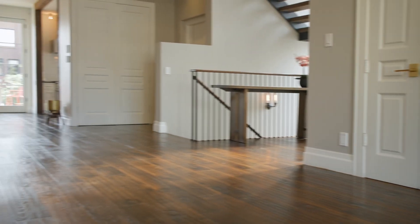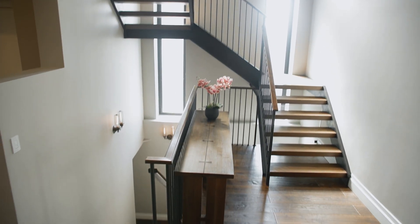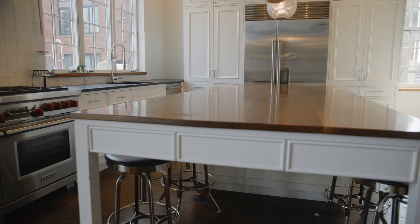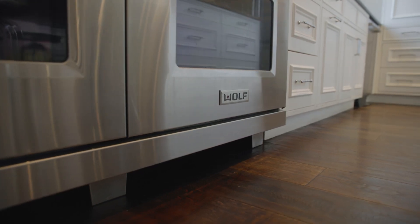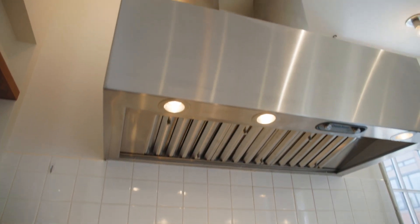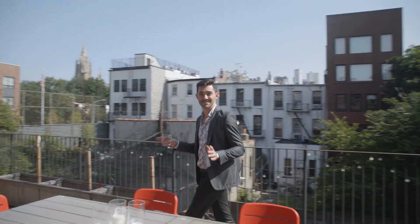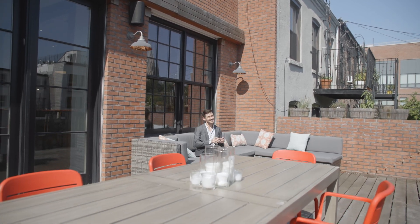Throughout the home, you'll find these stunning wide plank hardwood floors with radiant heat underneath. Across from the dining area, the completely custom chef's kitchen is centered around a gorgeous walnut island and includes an array of exquisite appliances, including this 48-inch Wolf range and a custom industrial Blue Star vent hood. You've also got a 48-inch Sub-Zero refrigerator freezer. Just off of your kitchen, you have this enormous terrace with plenty of space for dining and lounging and enjoying a drink on a hot summer day.